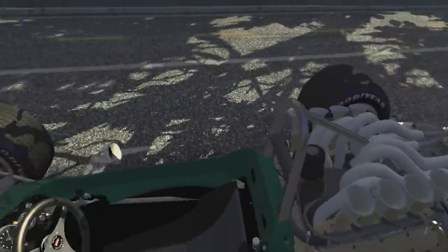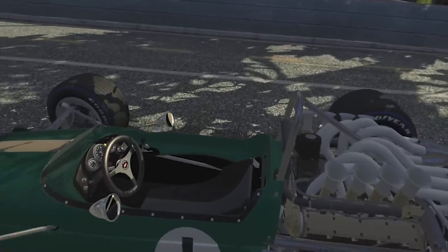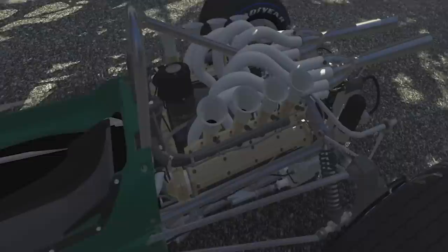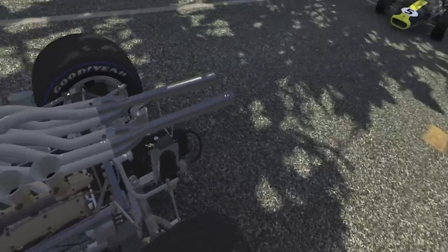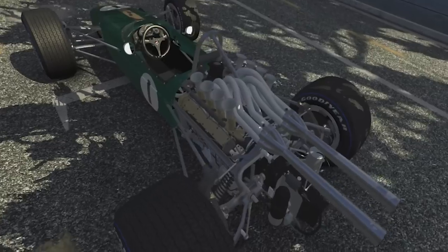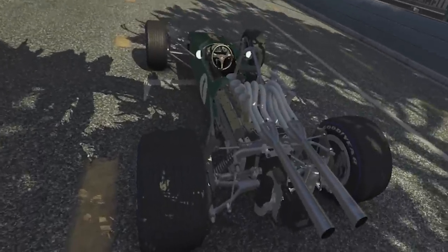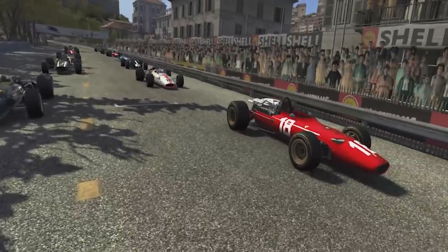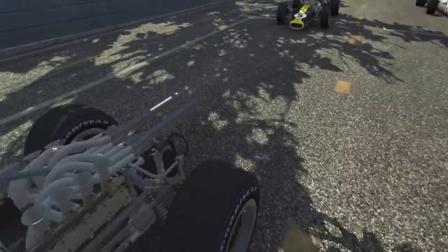Let's hop out and have a look around. This is the Brabham Repco BT24, designed by British-Aussie Ron Tauranac, with just enough room to house a world champion Formula One driver and the legendary Repco 740, the three-litre V8 engine. This era of Formula One was all about power, but the Brabham team thought these things are damn near impossible to tame — so they didn't need more power. The engine produces 330 brake horsepower at about 8,400 rpm.